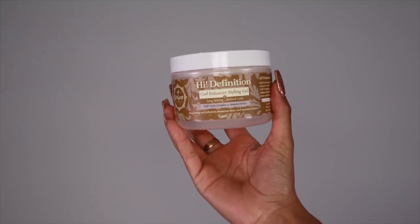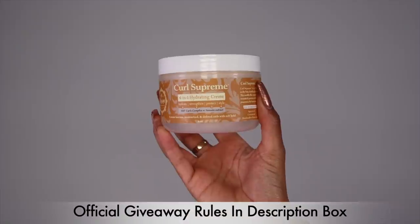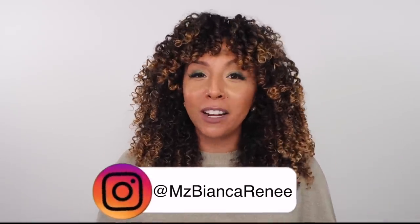BiancaRenee's 10 Days of Christmas has officially begun — I'm doing giveaways every day for 10 days. I'll be choosing three lucky winners to receive my two favorite Trelux products: the high-definition curl enhancer styling gel and the curl supreme four-in-one hydrating cream. To enter on YouTube, leave a comment letting me know why you want to try these products and make sure you're subscribed. For a second entry, follow me on Instagram at ms.BiancaRenee and follow the instructions on the Trelux photo. I'll see you in my next video — thanks for watching Bianca Renee Today!